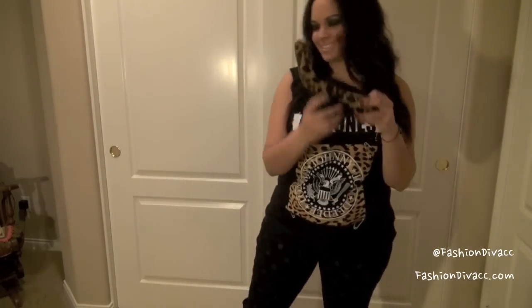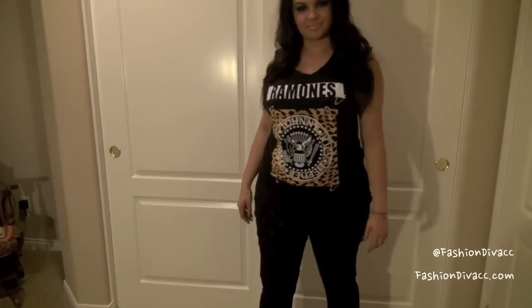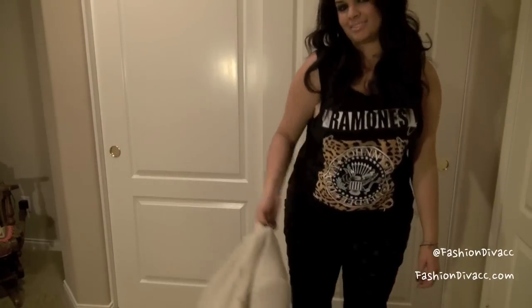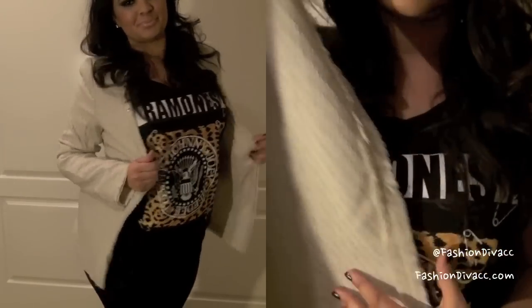To tie into the leopard print of the shirt, I'm putting on these leopard print wedge heels which are super comfortable and I like the little touch of leopard. And to keep me warm and kind of bring the look together and dress it up, I'm wearing this jacket from Lulus.com.